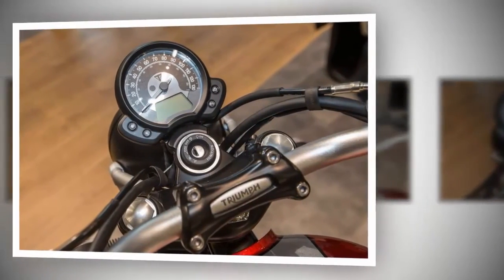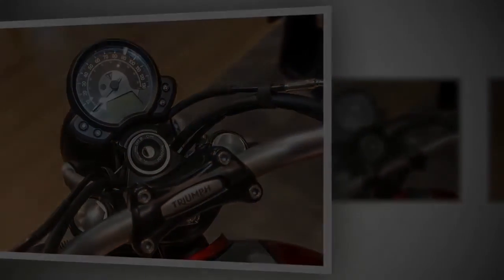There are a ton of scramblers out on the market right now — which one is your favorite so far?